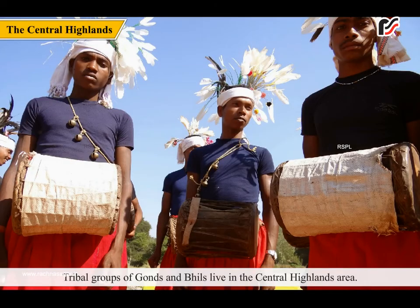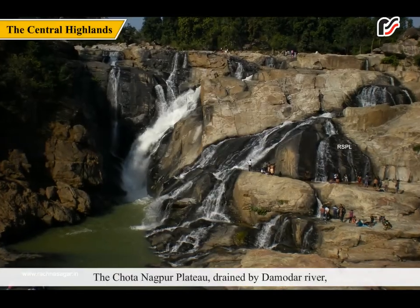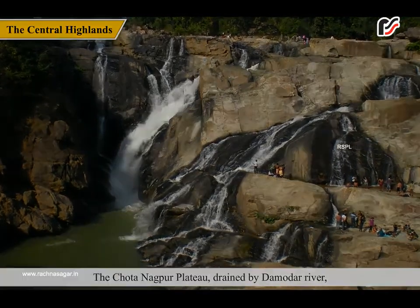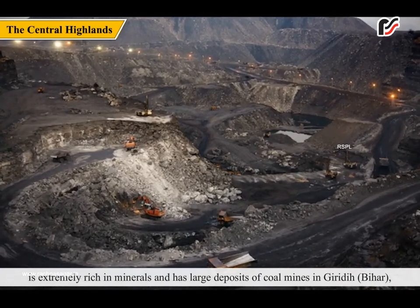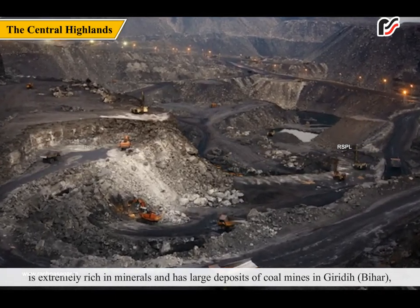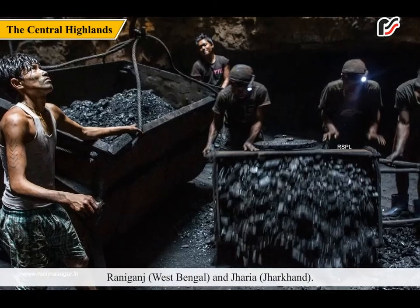Tribal groups of Gonds and Bhils live in the central highlands area. The Chhota Nagpur Plateau, drained by the Damodar River, is extremely rich in minerals and has large deposits of coal mines in Giridih, Bihar; Raniganj, West Bengal; and Jharia, Jharkhand.